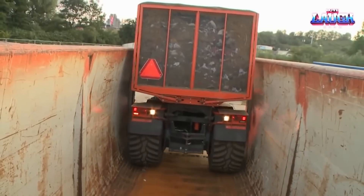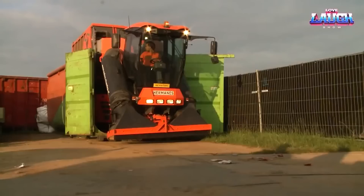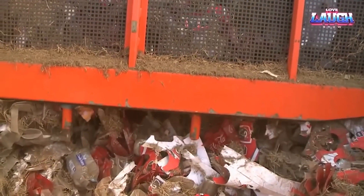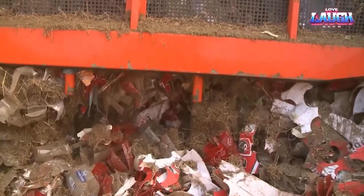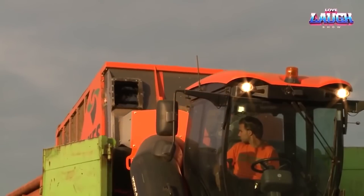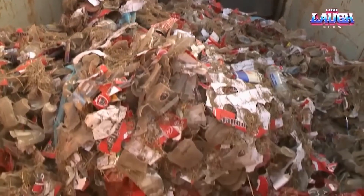Unloading the collected waste is quick, with an automatic body lift and rear wall opening, all controlled from the driver's cab. These machines show equal prowess on littered streets, making them an indispensable asset for event organizers and businesses needing swift, efficient large-scale cleanups.